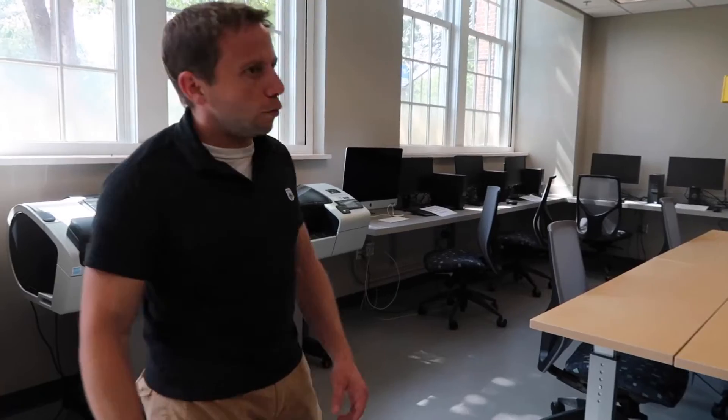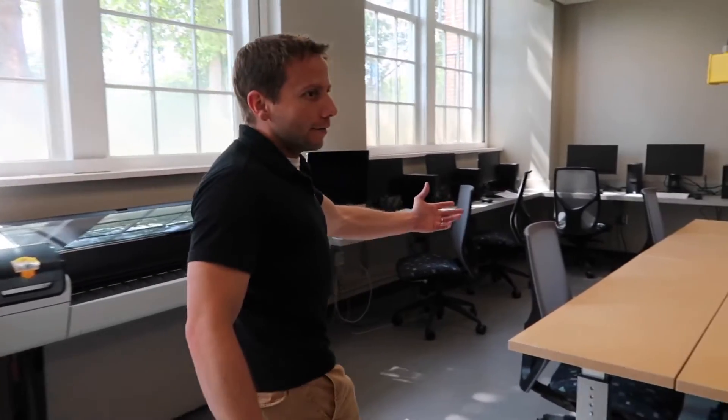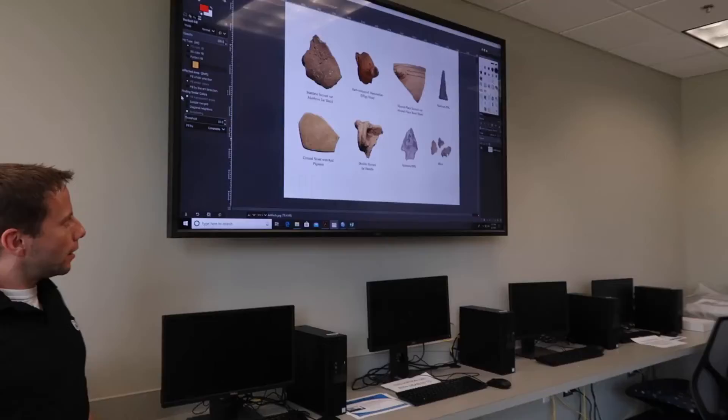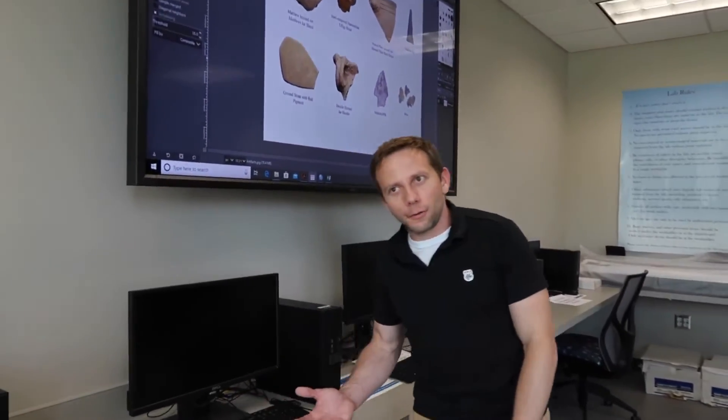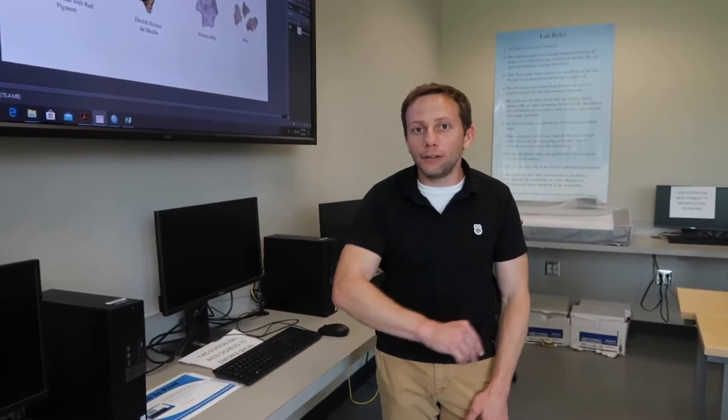Some of those classes include Archaeological Lab Methods, where you learn how to process, sort, analyze, photograph, and edit artifacts that we find on our archaeological field school. I've got some of those artifacts up here — these are artifacts that me and my students have edited. This is also where I do my Anthropological Research Methods class, where you learn how to analyze quantitative data from all four subfields of anthropology.